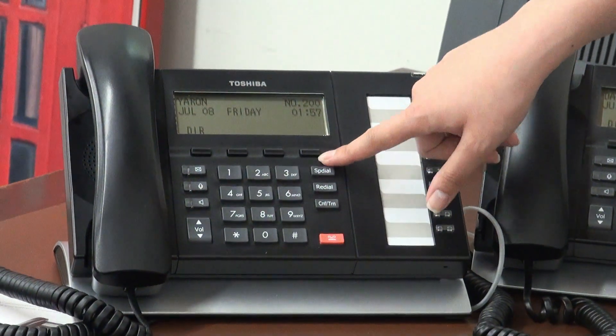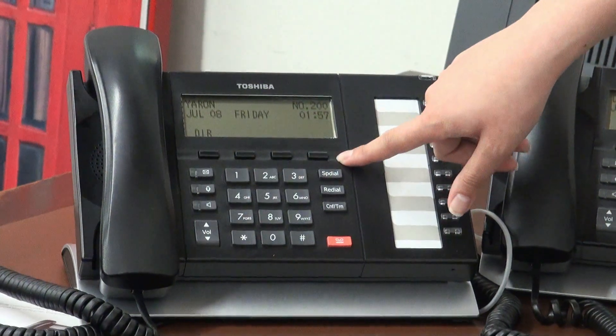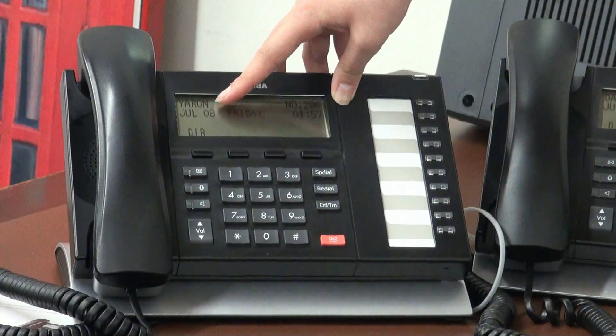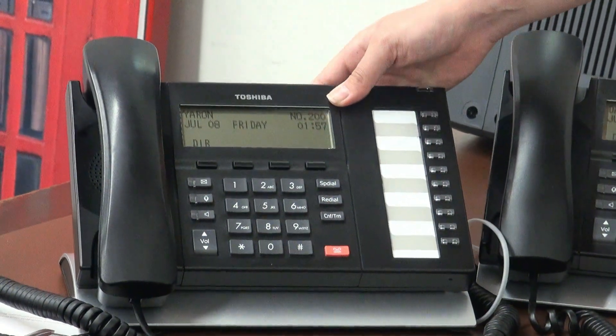These are your soft key buttons. These will change with whatever screen you're at. Right now it's showing directory. On your display you'll usually see your name, date, time, and your extension number.